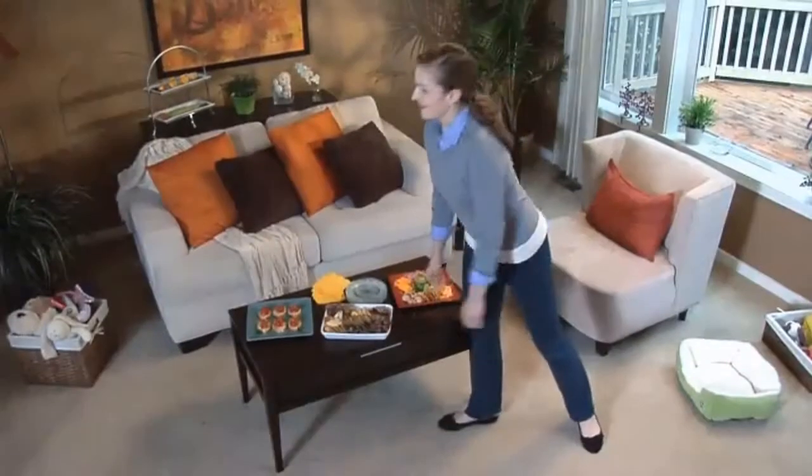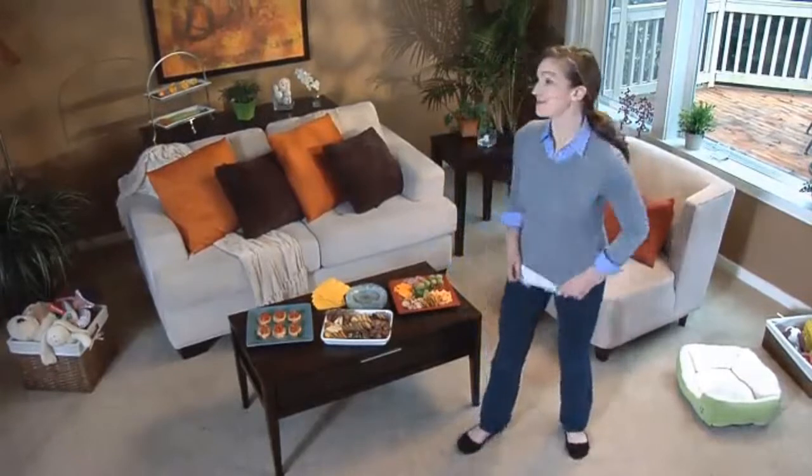The Bissell Spot Clean Pro: professional-style power in the palm of your hand.